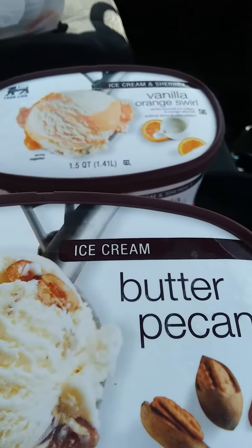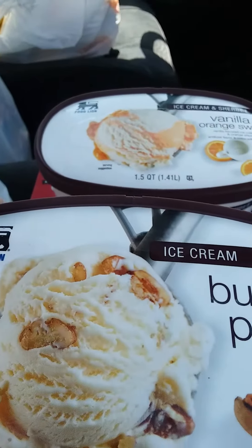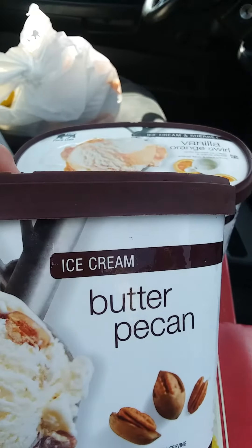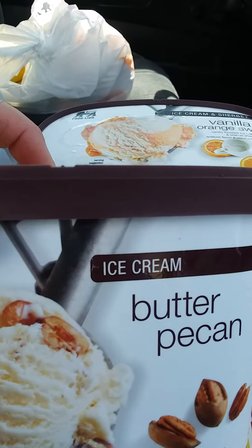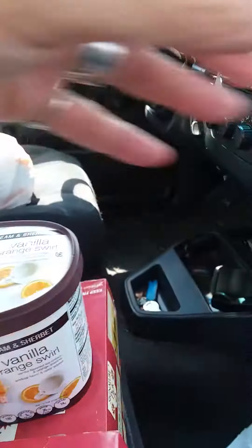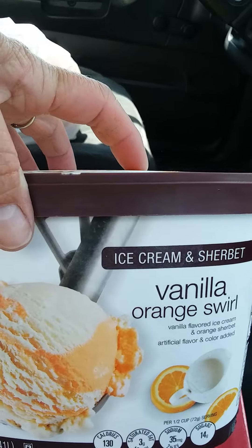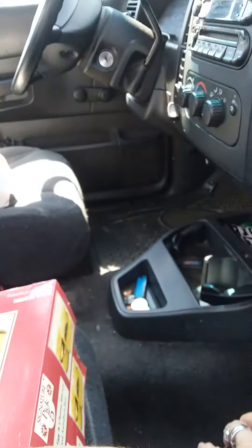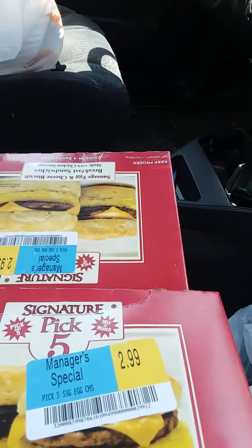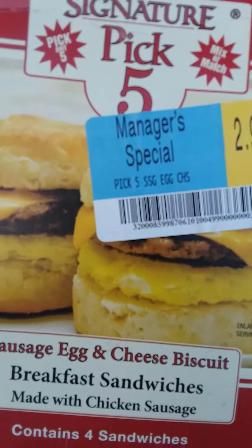Okay y'all, I'm back. So let me show you the cold items. I bought a container of butter pecan ice cream — the food line brand, 1.5 quart — butter pecan is my favorite. Then I picked up the vanilla orange swirl. It's hot today and I want a bowl of ice cream.